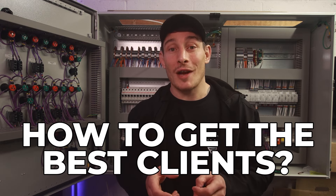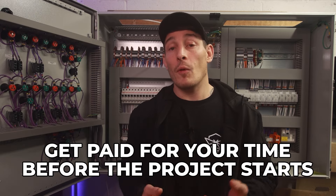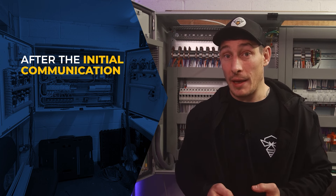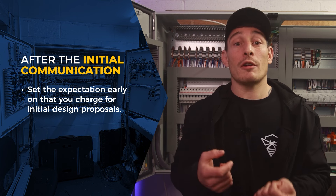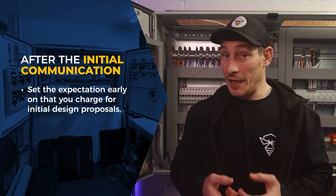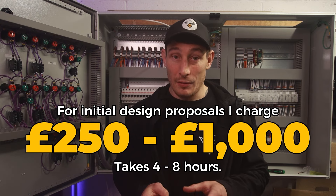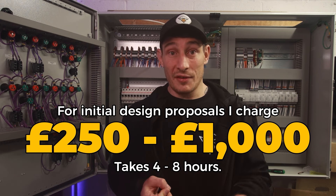First, I want to share a strategy I use to weed out time-wasting prospects and ensure I get paid for my time before the project officially starts. After the initial call or email exchange — investing no more than an hour — I set the expectation that if they want to move forward to the next stage, where I create a detailed and accurate proposal, I charge an initial design and proposal fee. I explain that this fee is refunded once contracts are signed. For context, I charge between £250 and £1,000, and it typically takes me four to eight hours to put the proposal together after the discovery session.